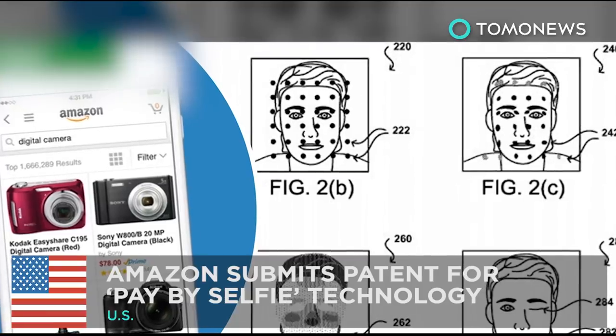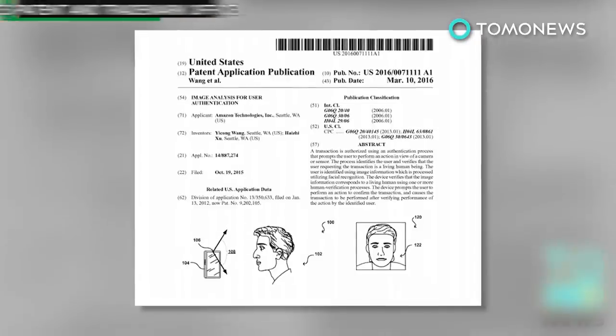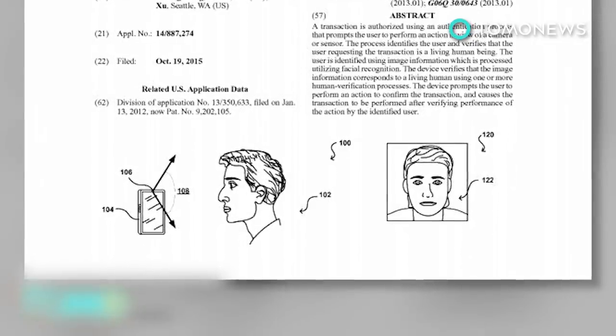Amazon submits patent for pay-by-selfie technology. The Seattle-based company has filed a patent application for technology that will soon allow customers to pay by taking a photo of themselves instead of keying in passwords.